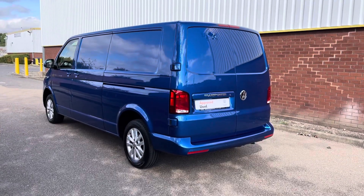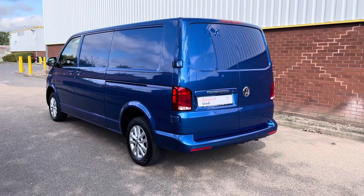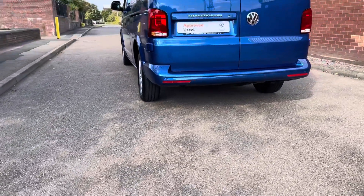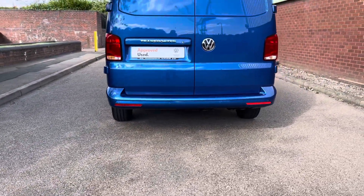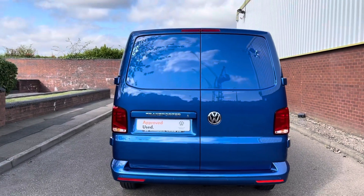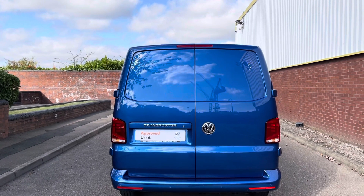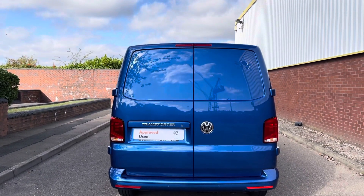We are now at the back of the van. You will notice that it's fitted with rear barn doors without windows. Moving across the rear bumper, you will notice reverse parking sensors. This van is fitted with standard rear taillights, and it's got a Transporter badge and the VW emblem on the rear doors.